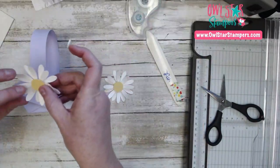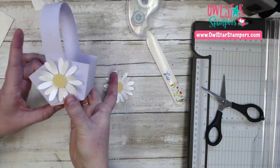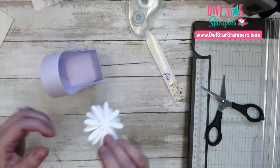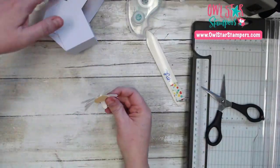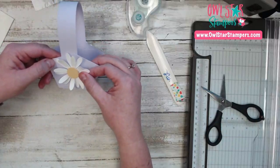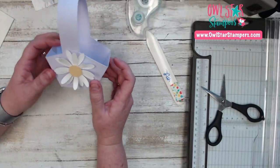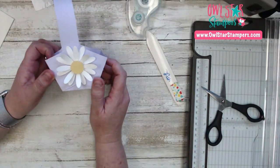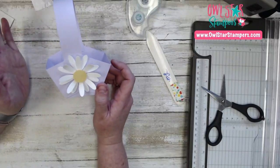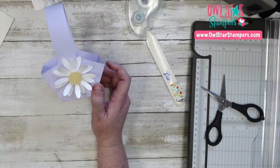Now that we got over daylight savings, let's put this on our basket. I'm going to use another dimensional on the back and put one here, then flip it over and put the other flower on the back.